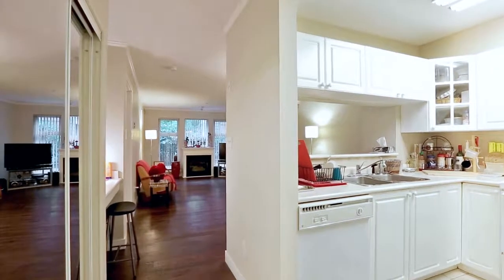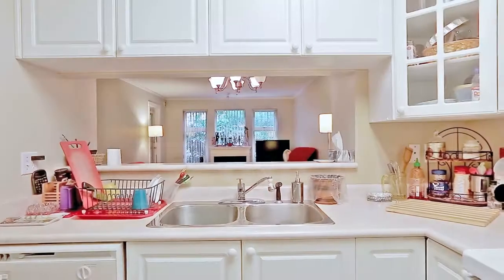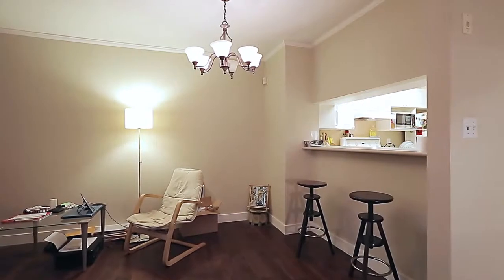Inside Unit 106, come into your kitchen, which has plenty of storage space for all of your culinary needs, and a pass-through window to your eating area where you can enjoy your morning coffee.